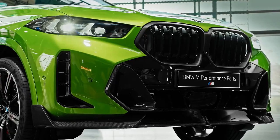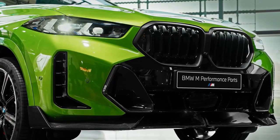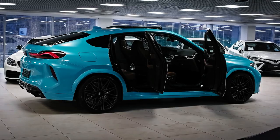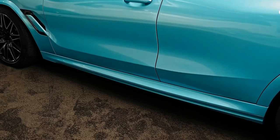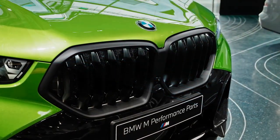Please don't forget to subscribe for more videos, thanks for watching. The 2023 BMW X6 M starts at $114,695.